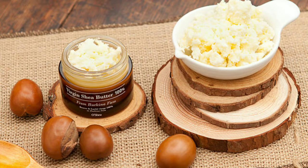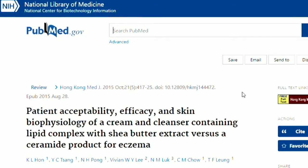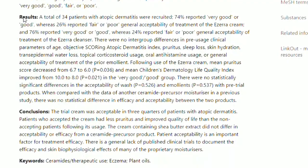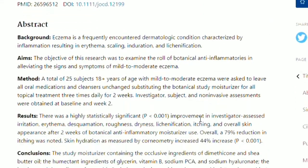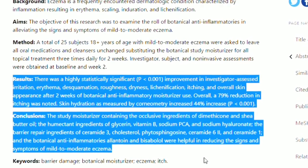8. Shea butter is fat extracted from the nuts of the shea tree. High concentrations of fatty acids and vitamins make shea butter an ideal cosmetic ingredient for softening skin. Shea trees are native to West Africa. According to a month-long study with 34 eczema patients, shea butter extract alleviated skin itching and improved the overall quality of life in 74% of patients. Additionally, a pilot study with 25 eczema patients found that natural treatments such as shea butter oil reduced itching by 79% and moisturized the skin by 44%.